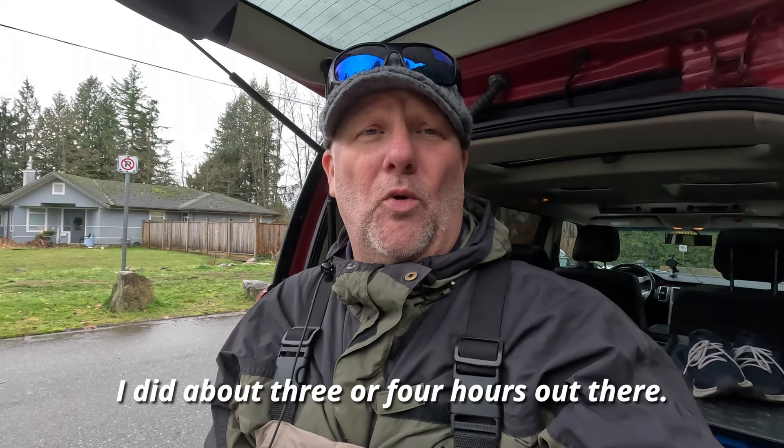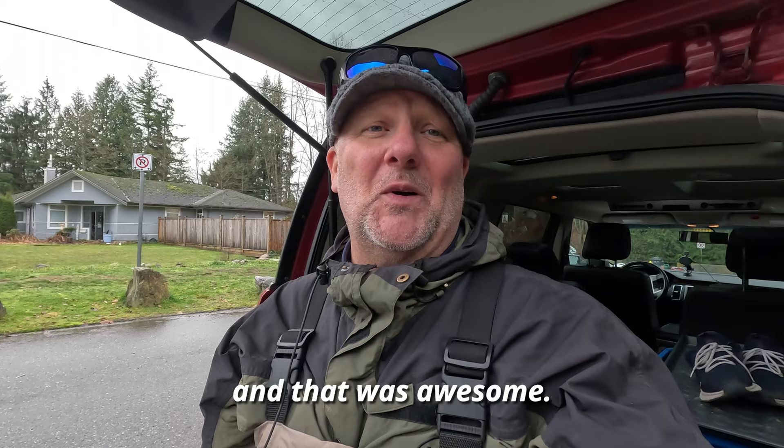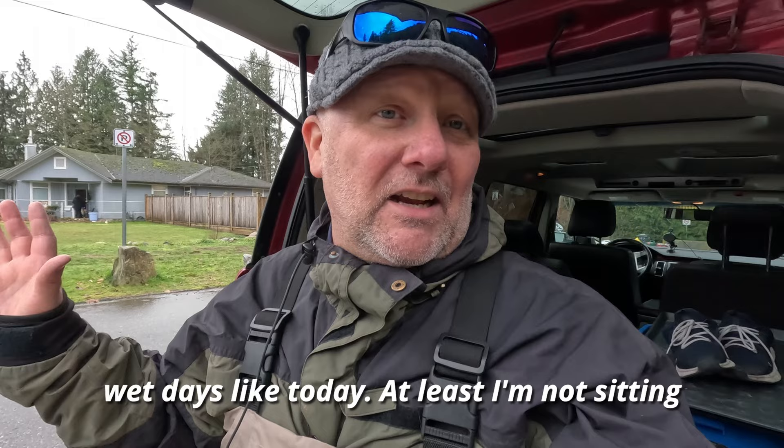Alright guys, that's it for today. I did about three or four hours out there, got to explore some new holes I've never seen before — always great for the database. Tried out the new ski pole monopod idea and that was awesome. Can't complain when you're out there getting two or three kilometers of exercise on these gloomy wet days. Not going to get fish every single time, but that's the way it goes.